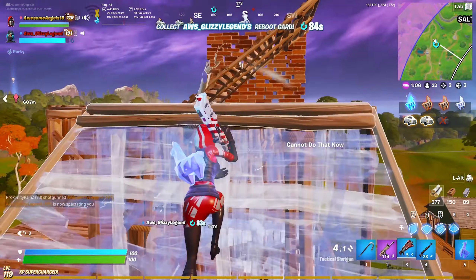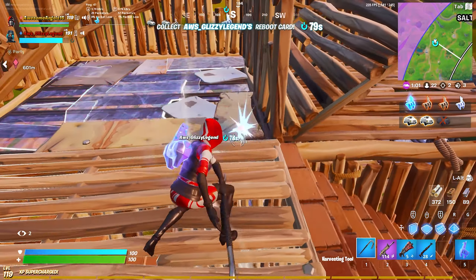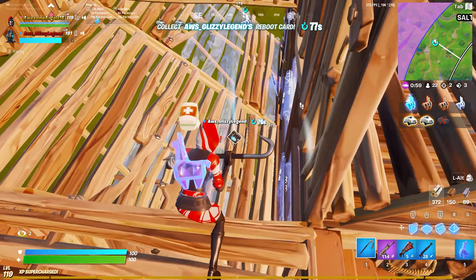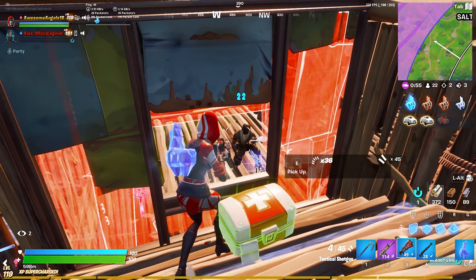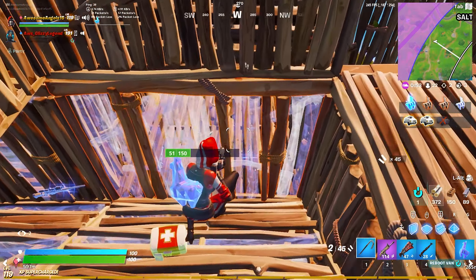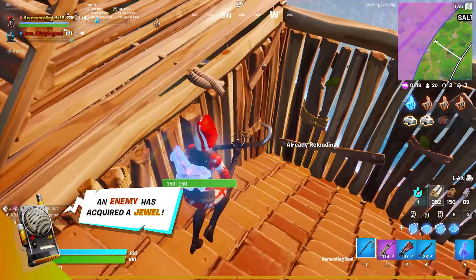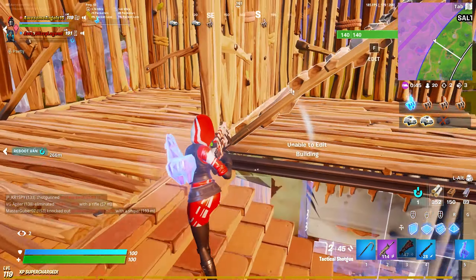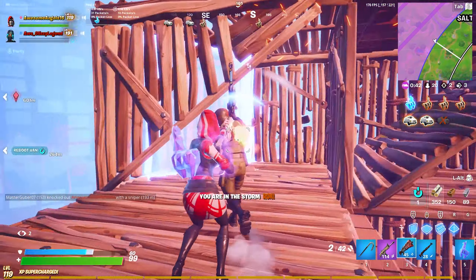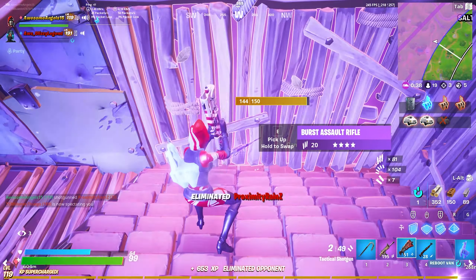Oh, someone already won — someone already got the van. That's not nice. What's up dude, I'm an aerial assault trooper!